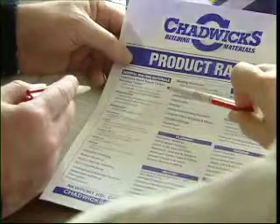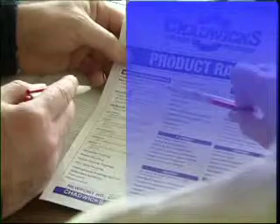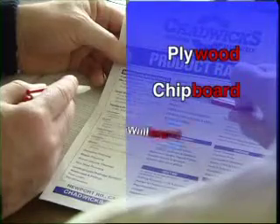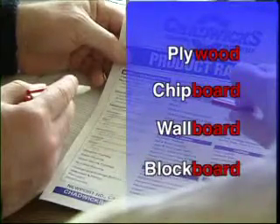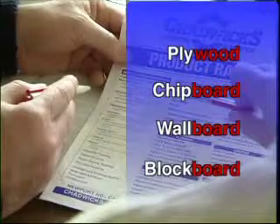Sometimes a word looks harder than it is. It may be a long word like confidential, an unusual word, or a longer word made up of two short words, such as plywood, chipboard, wallboard, or blockboard. Maria's advice to Ernie was to break the word down, watching out for the familiar part of the word, and then just dealing with the new part.